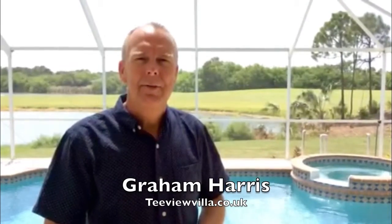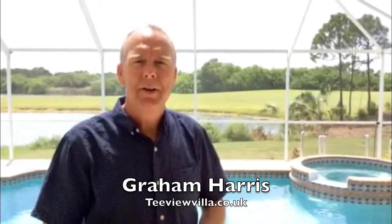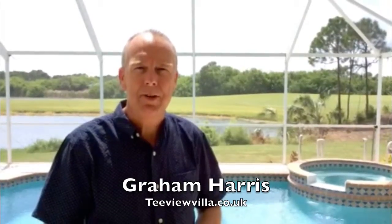Hi, it's Graeme here. Thanks for visiting the website. We've put together this short video to show you what to expect when you book this villa.